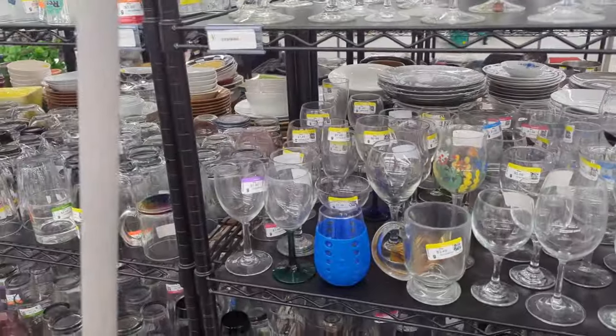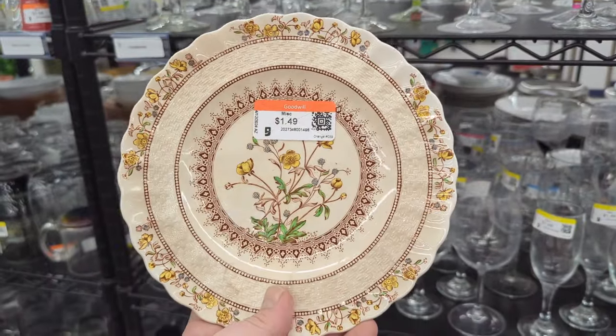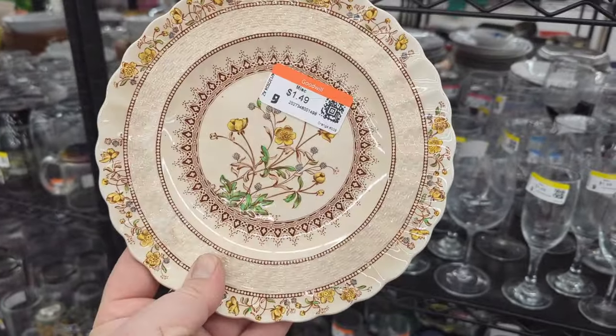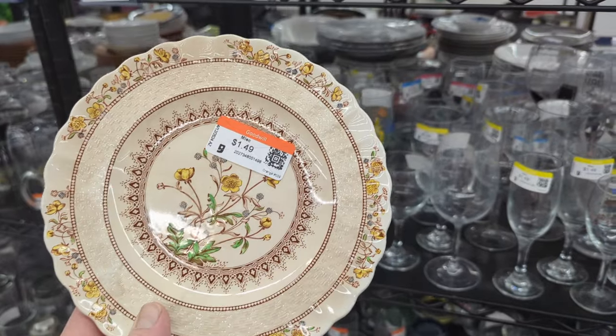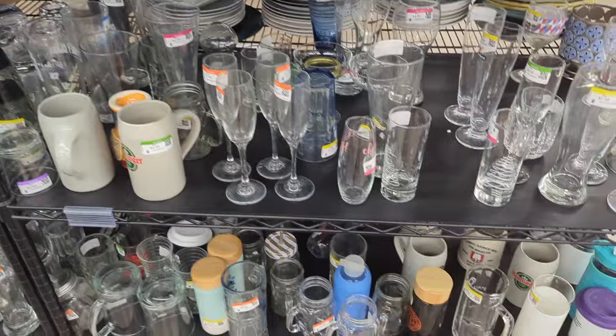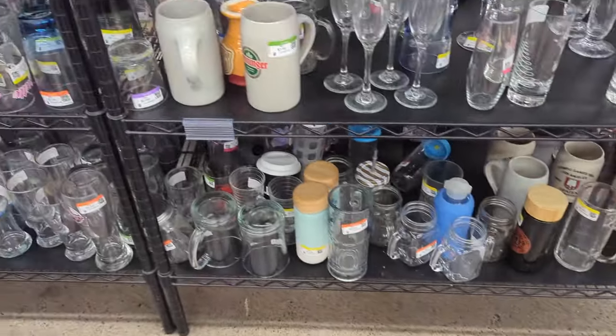That buttercup plate is actually from Spode. And it looks like a set of two of this size sold for $20. So I'm going to pick this up for $1.49. They break and then people look for replacements and they're willing to pay up for them. So I'm going to pick that up.